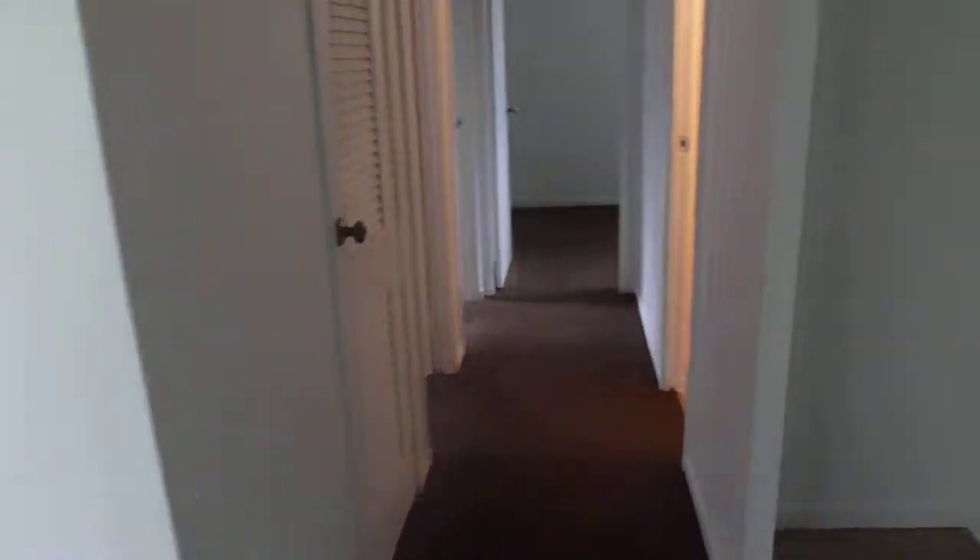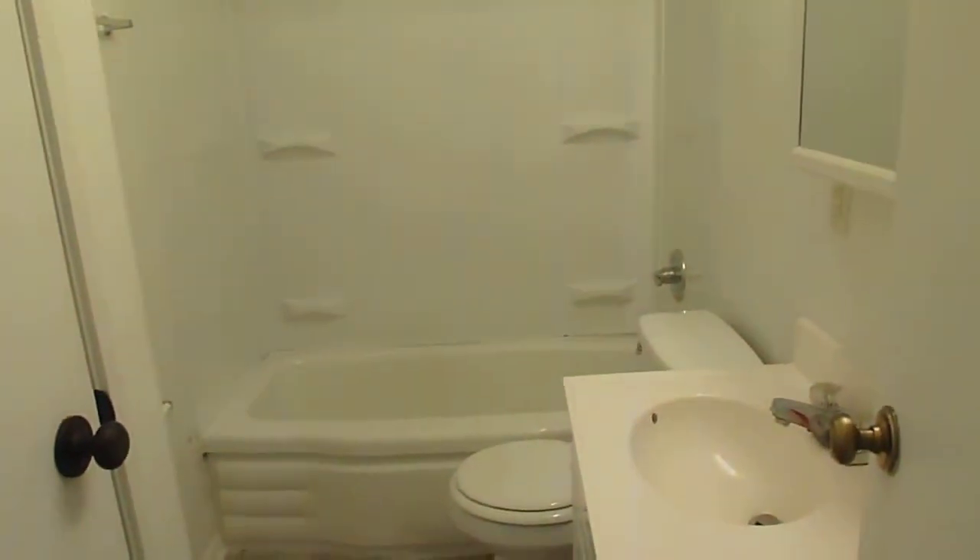Come back here — laundry, bathroom with new re-glazed tub.